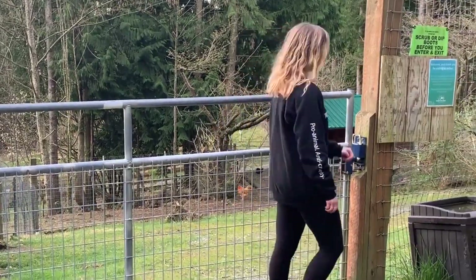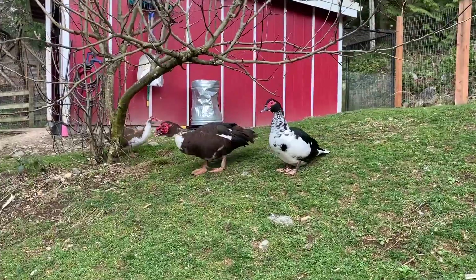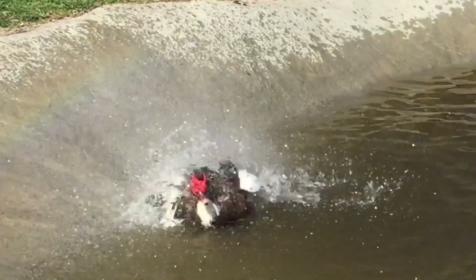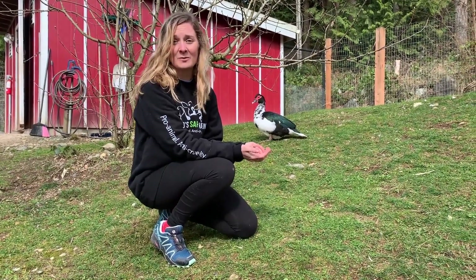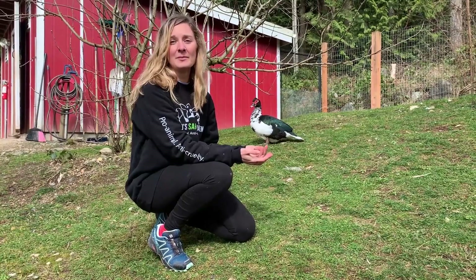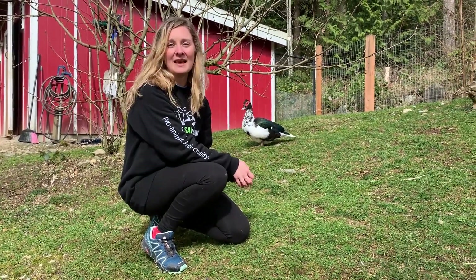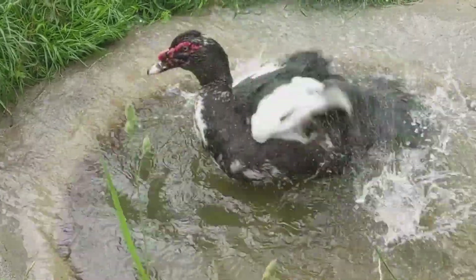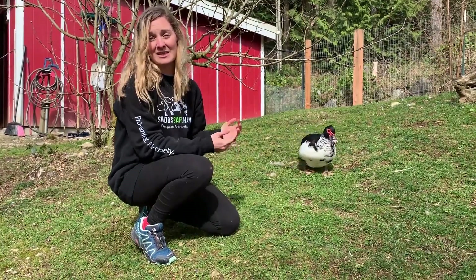Let's go inside and meet some of the ducks and geese. Many of the waterfowl that live in this yard were rescued from situations where they did not have access to water. They were very upset and sad and probably weren't feeling very good when they were living in those situations. That's why we had to rescue them and bring them here to Posado's Safe Haven. How do you think you would feel if you weren't able to do some of the things that you love?